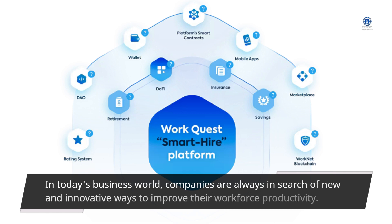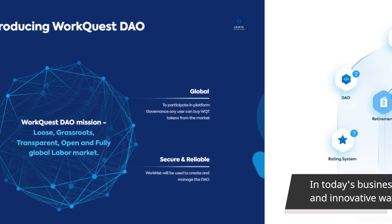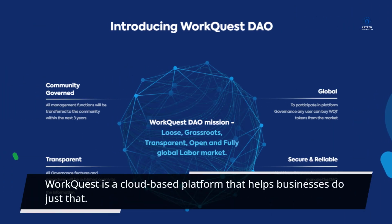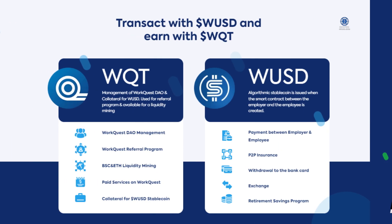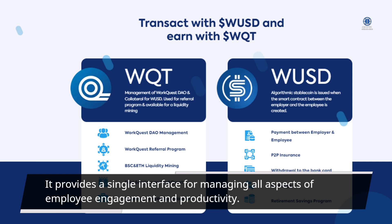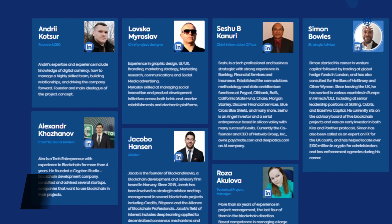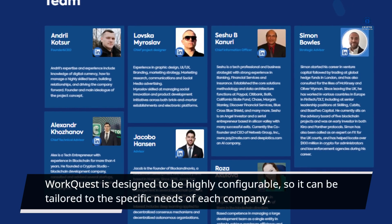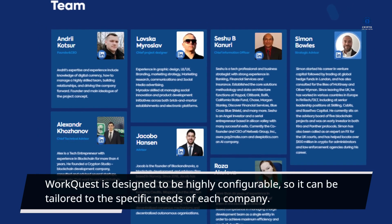In today's business world, companies are always in search of new and innovative ways to improve their workforce productivity. WorkQuest is a cloud-based platform that helps businesses do just that. It provides a single interface for managing all aspects of employee engagement and productivity. WorkQuest is designed to be highly configurable, so it can be tailored to the specific needs of each company.